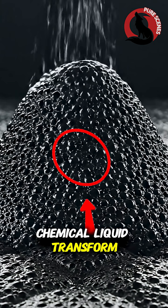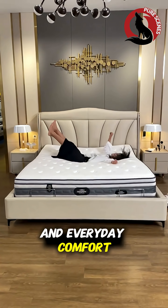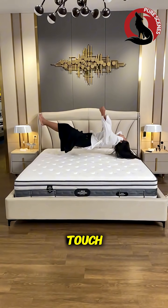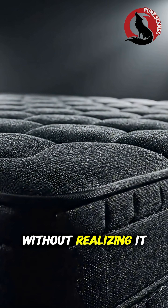Watch a dark chemical liquid transform into the foam used in mattresses, furniture, and everyday comfort. It begins as something you'd never touch, and ends as something you rely on every single day without realizing it.